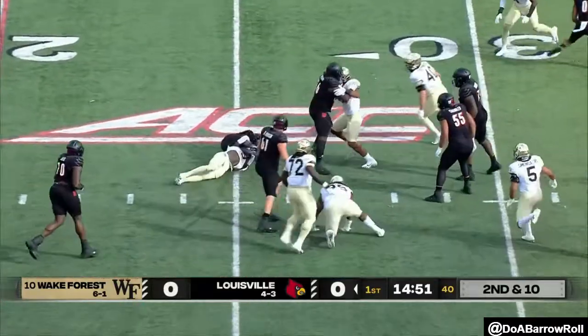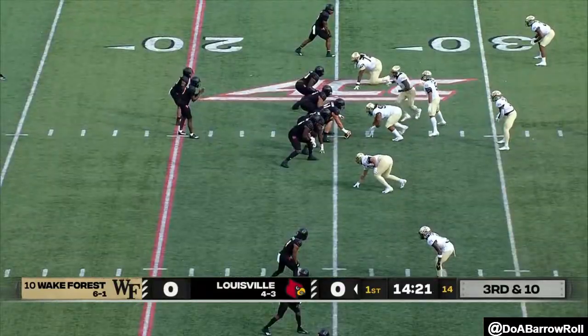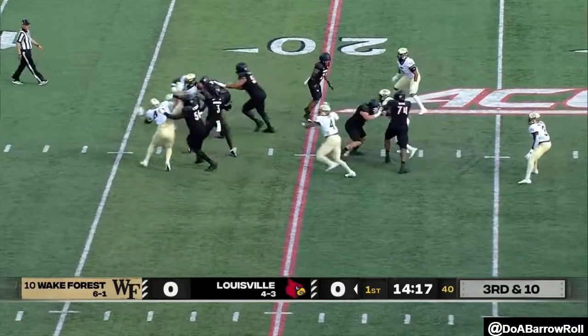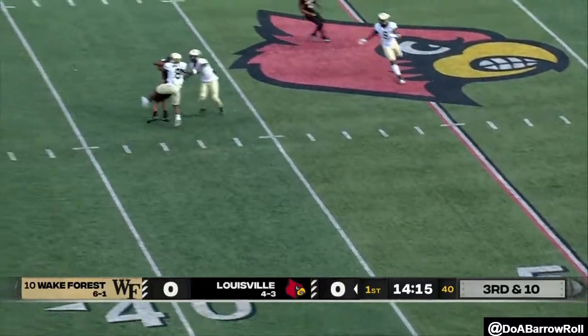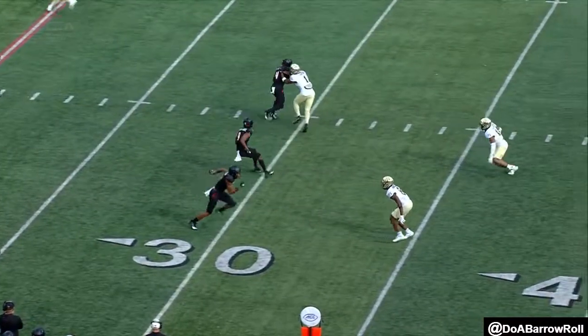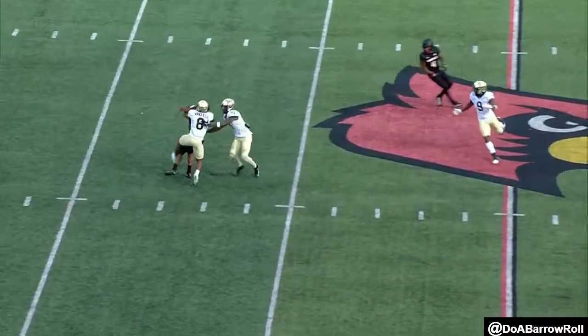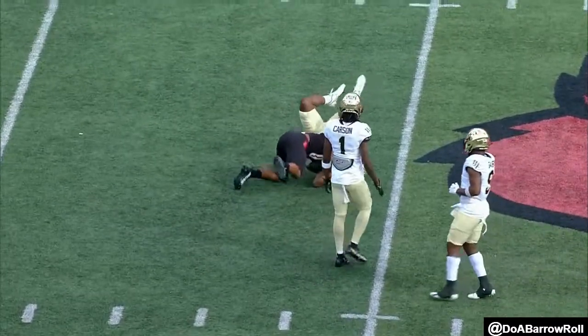They fake the screen, and this is where Cunningham can be dangerous. Travion Cooley starts in the backfield once again today for the Cards. Cunningham lets it go, and it's caught for the first down. He breaks open, takes it downfield, a little contact, but goes up and gets it.